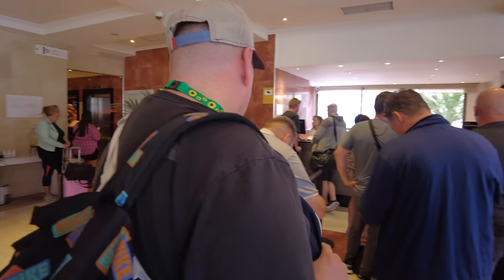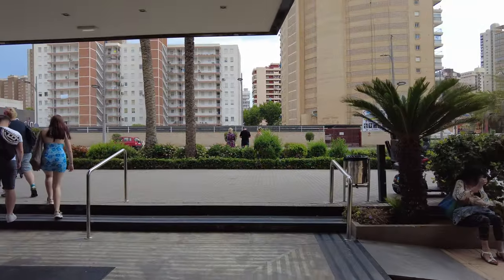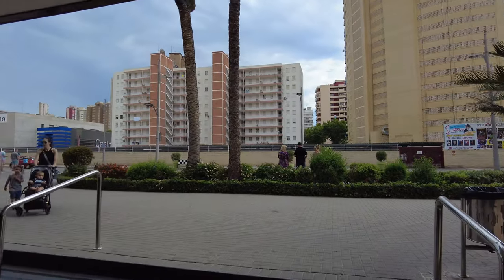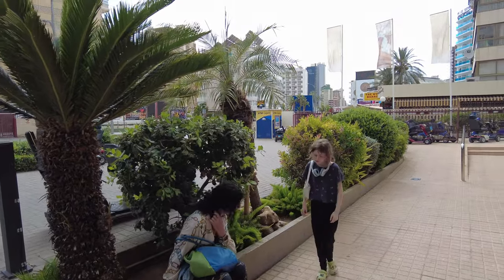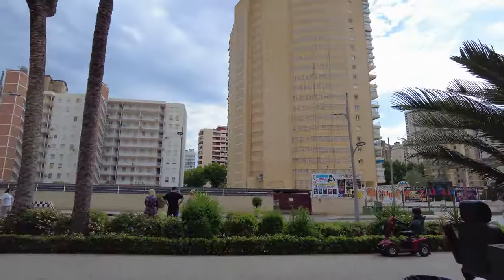We're just checking in here. I've checked in. I'm going to show you a little bit of the room as I go in, but I'm going to do a full video on the hotel - I'll do that during the week. Come and join me at my room shortly folks.